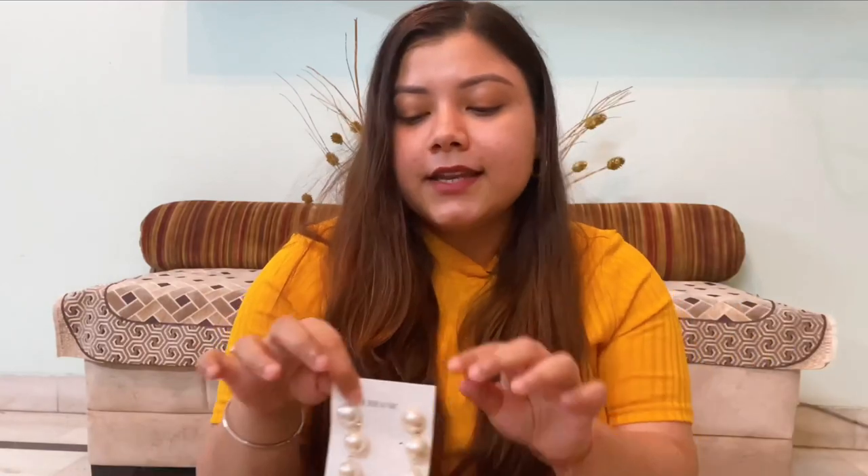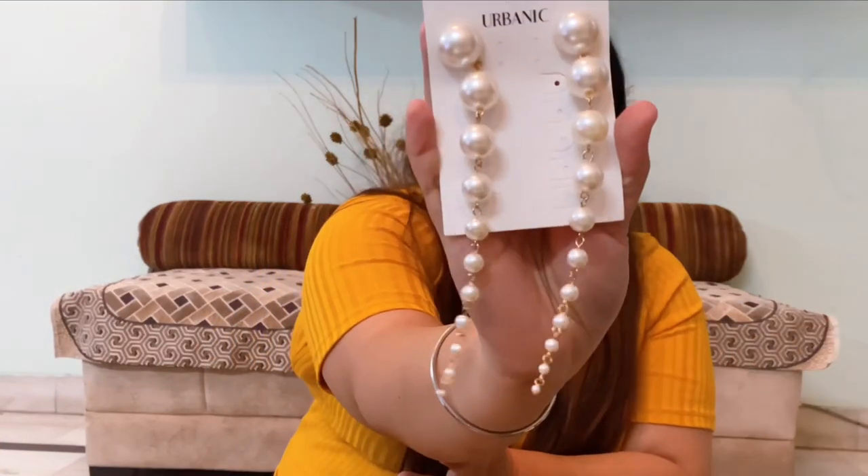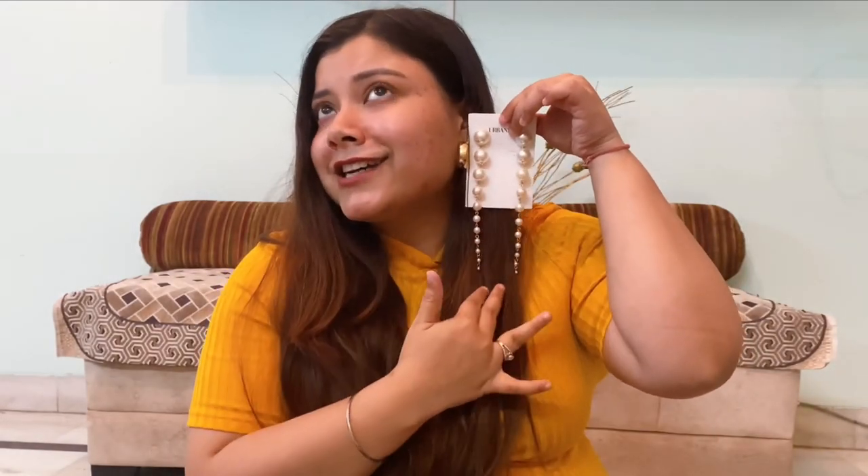It's so in. These are waterfall earrings and they look pretty good to me. These are like pearl earrings, originally priced at ₹1,90. But I got them for ₹1,20, which I think is very decent given the quality — it's amazing.